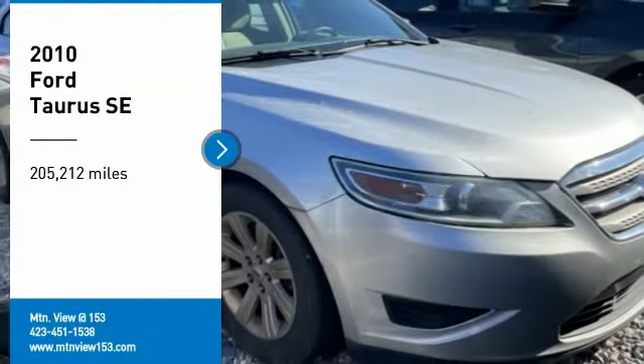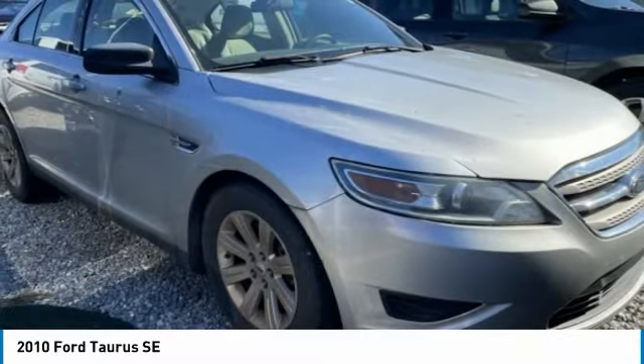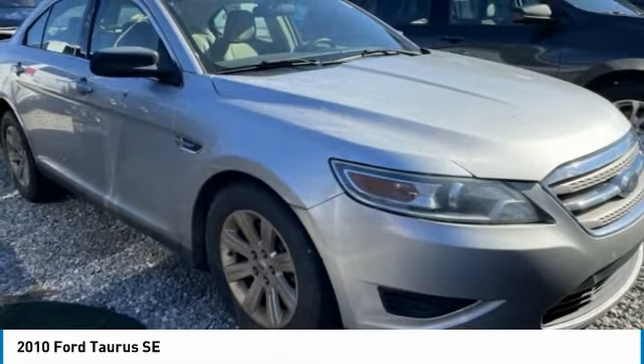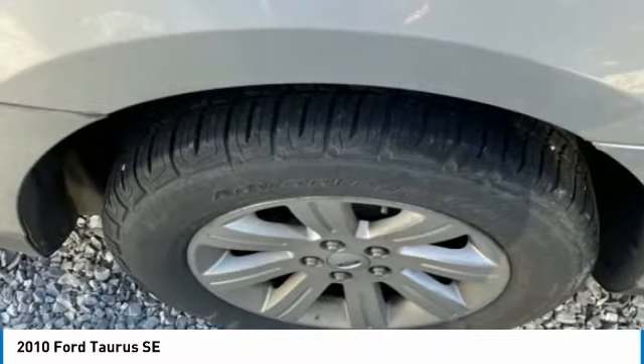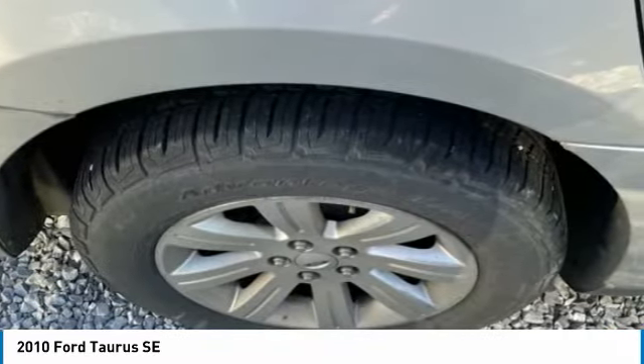We are pleased to show you the 2010 Taurus. This is it. Crafted by an obsessive engineering and design team, the Taurus was created to compete with some of the world's best. Here are some of this vehicle's great options.